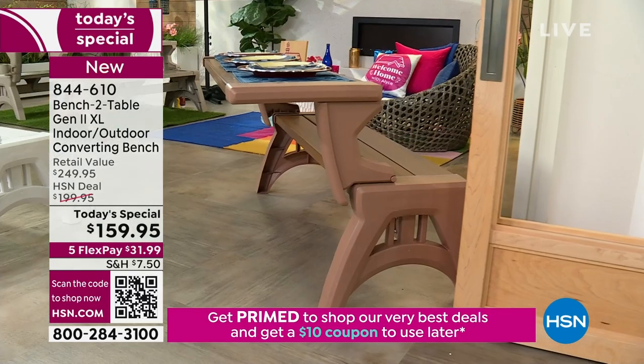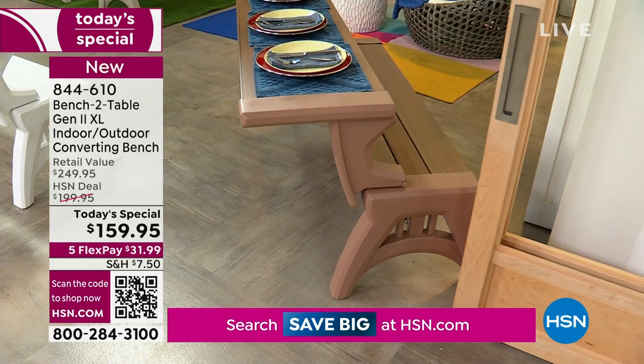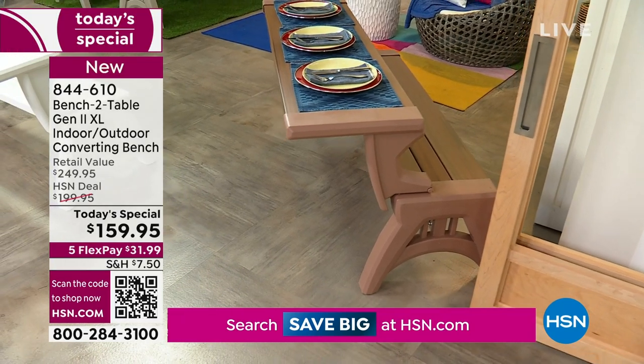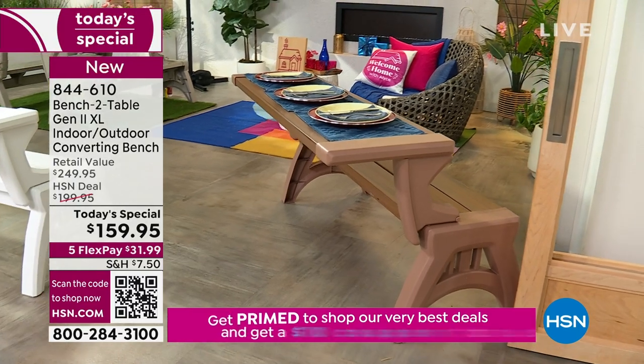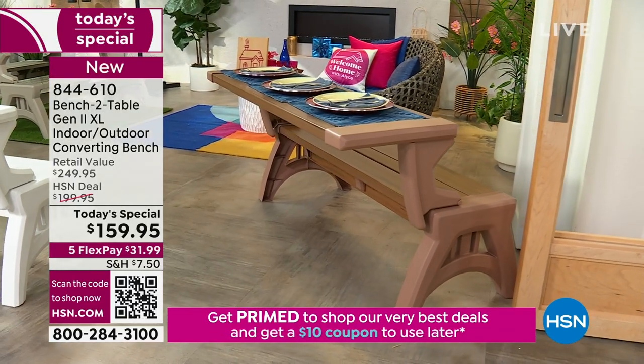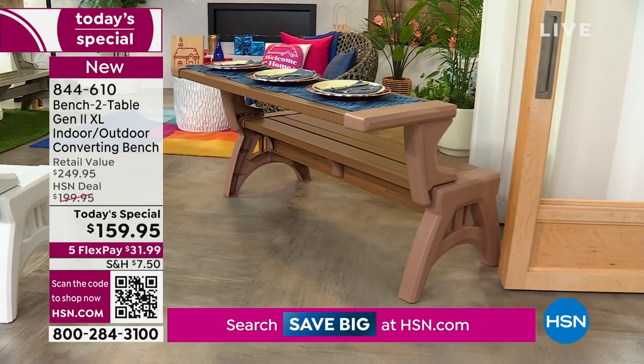If you buy two of these, take advantage of the five flex payments. Put them together and you have a full-size picnic table that you can then fold up and use as benches whenever you want to. We've priced this at $159.95 — if you're shopping around, you're going to find this is the best price absolutely anywhere.